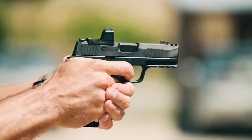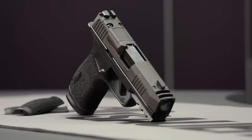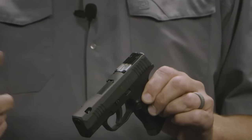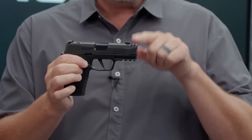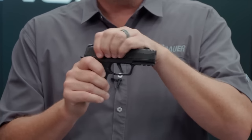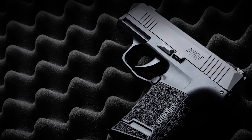New additions in the P365 series include red-dot-ready options, compensators, superior trigger options, and longer slides like in the P365XL. The P365 is great to conceal carry — its slim design hardly prints at all, even in tighter clothing, and there are extensive holster options available for each model.